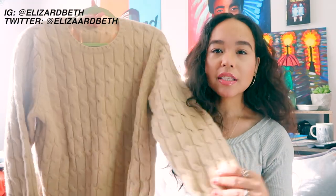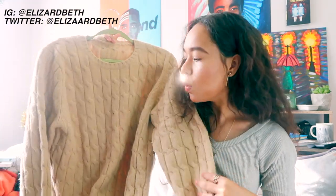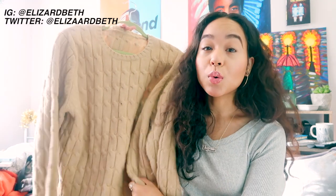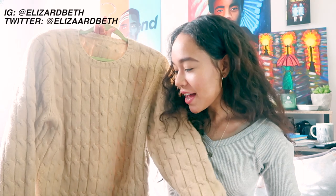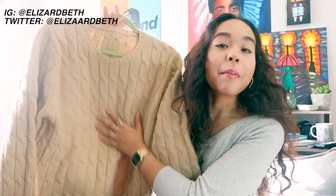It's this nice tan oatmeal color — maybe a little bit more yellow, you can't really tell on camera. It's so thick and warm, it feels so nice. It's not too oversized and not too small, and it's a great length. I've been wearing it non-stop. Even if I layer turtlenecks underneath it gets a little hot, but I love the way it looks. I'm going to keep rocking it until it gets too hot outside.